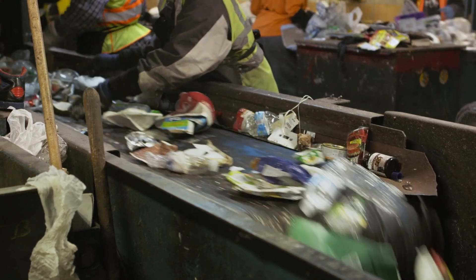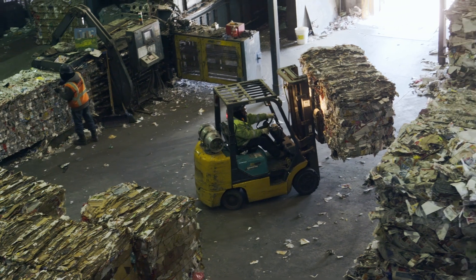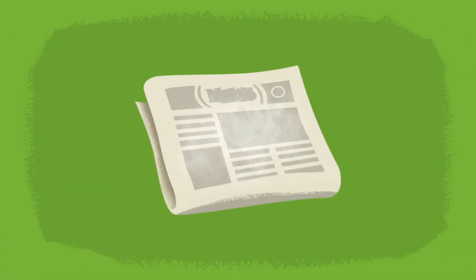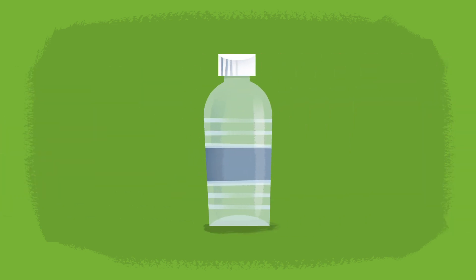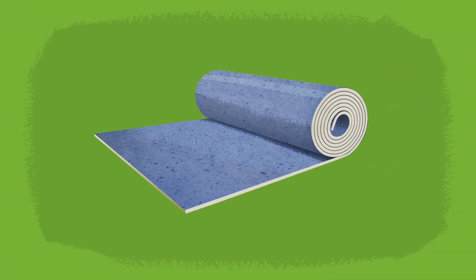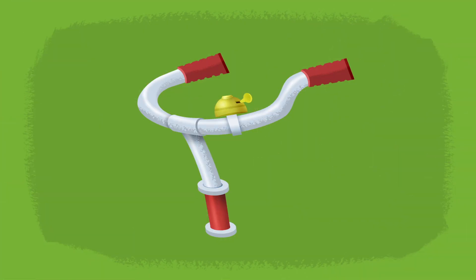Here, we shake up and separate all the paper, plastic, metal, and glass into different piles. Then it's all sent out and turned into new things. An old newspaper can be turned into egg trays. A plastic water bottle could get turned into carpeting in your house. A soup can could be melted down to become part of a bicycle.